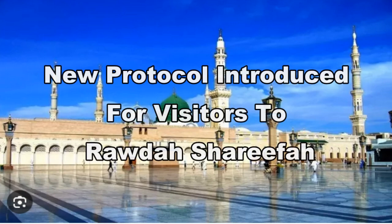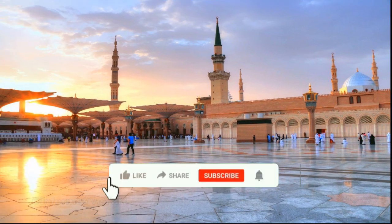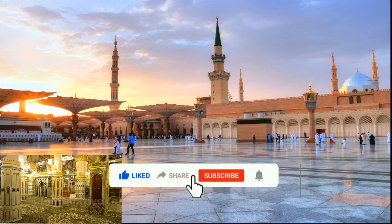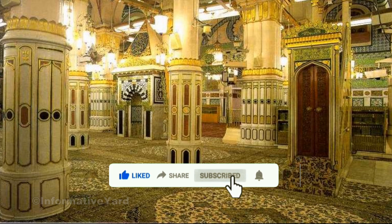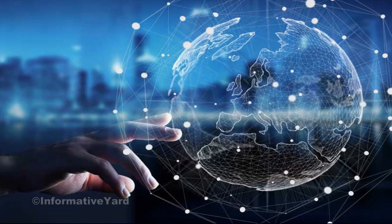A new protocol for visiting the Rauda Sharif at the Prophet's Masjid in Medina has been initiated by the Prophet's Masjid agency and relevant authorities. This protocol, heavily reliant on cutting-edge digital technologies, requires visitors to scan a barcode at automated gates for entry to the Rauda Sharif.